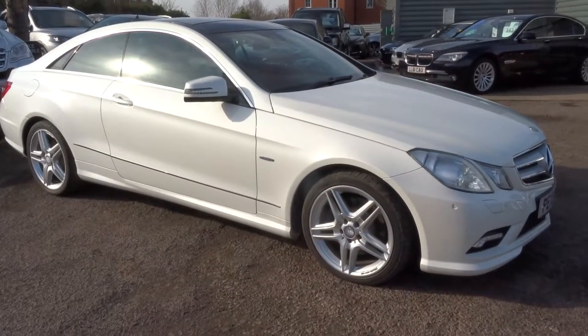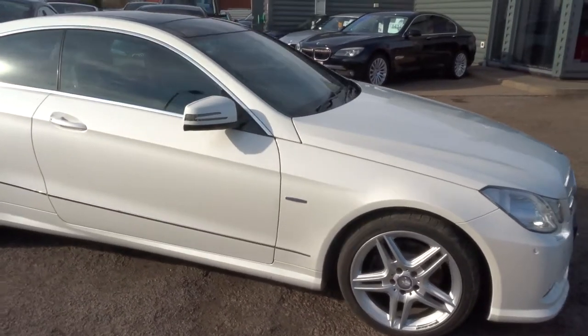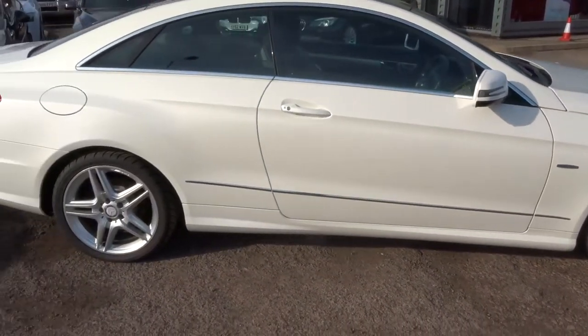Welcome to Country Car, my name is Tom. Here we have a beautiful Mercedes-Benz. I'm going to give you a walk around the car, show a few of the features and the general condition of the car.